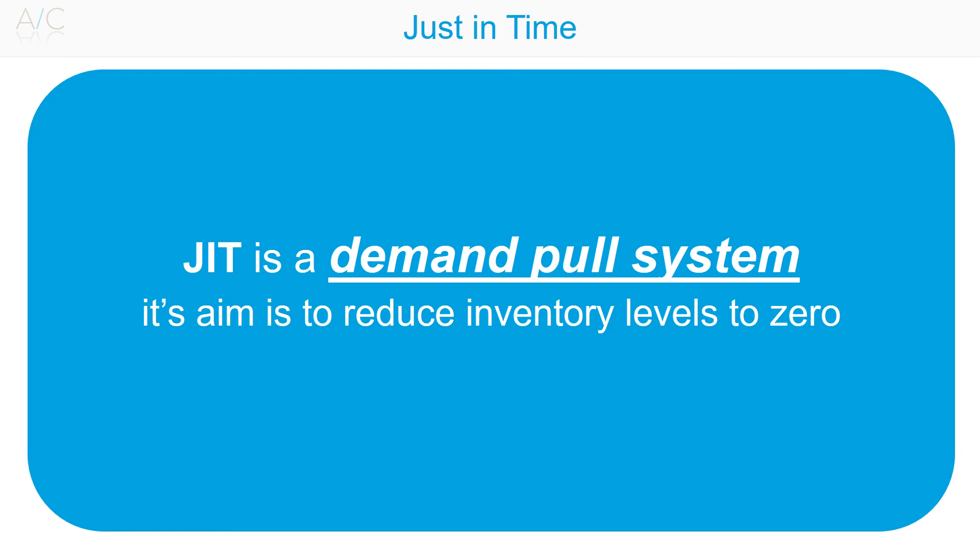Changing the mindset of employees: Just-in-Time manufacturing requires full commitment from management and staff. This could be achieved through training and development.